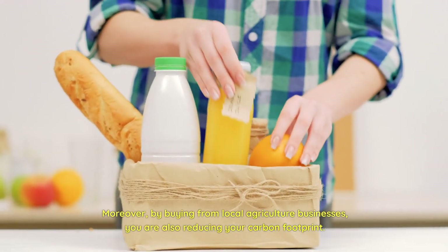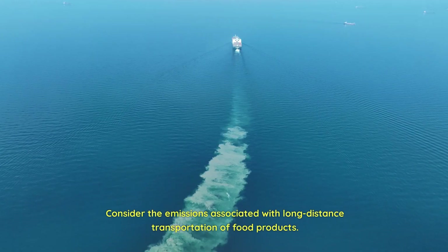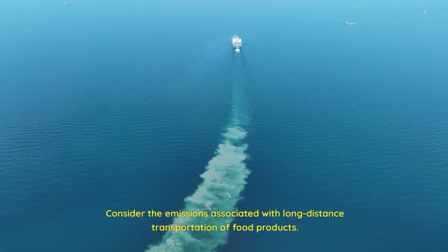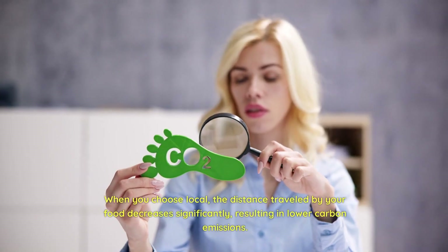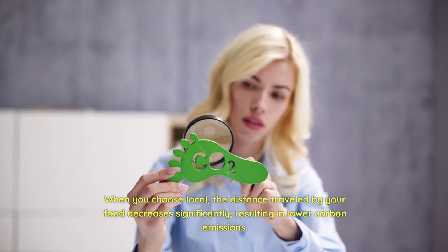Moreover, by buying from local agriculture businesses, you are also reducing your carbon footprint. Consider the emissions associated with long-distance transportation of food products. When you choose local, the distance traveled by your food decreases significantly, resulting in lower carbon emissions.